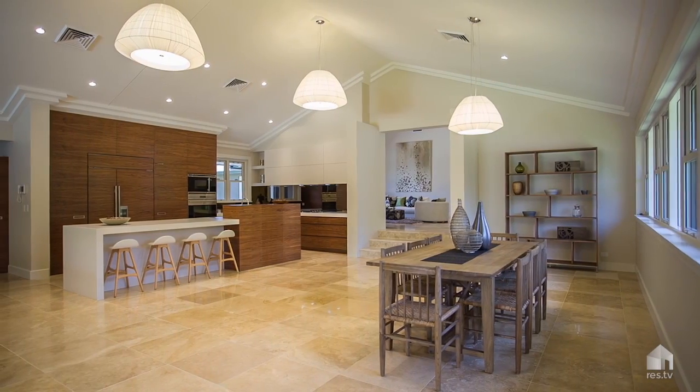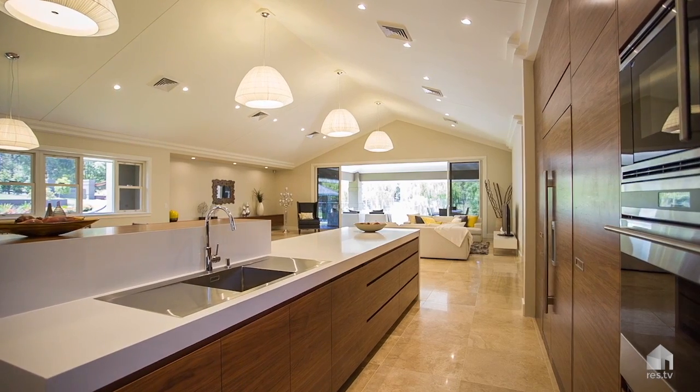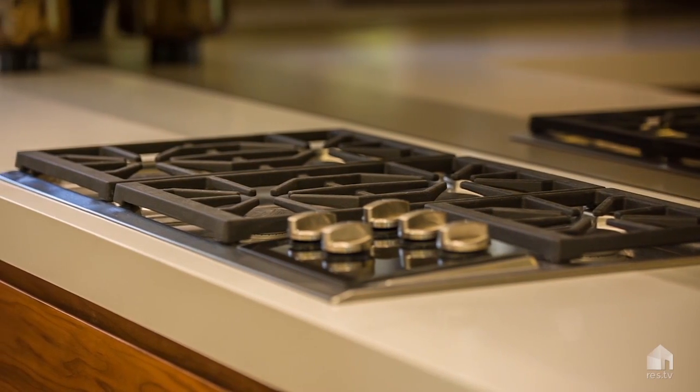The moment you walk inside you really are blown away by the attention to detail. If you're passionate about cooking the customized kitchen will have you hooked. I think the best chefs in the world actually would really enjoy cooking here.